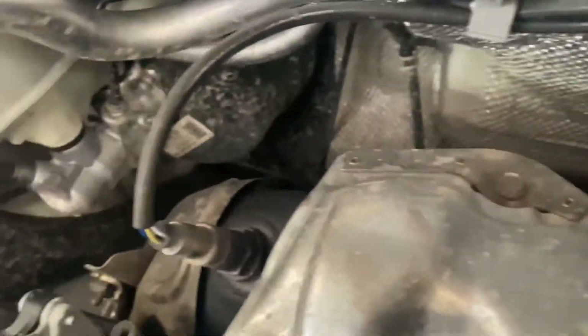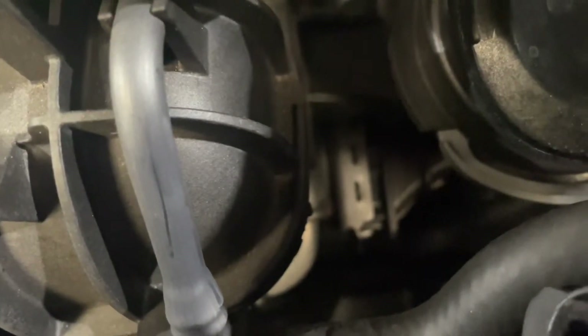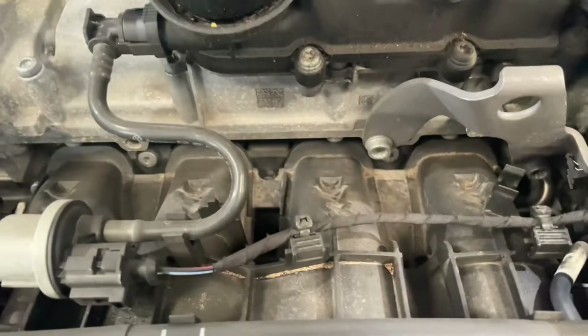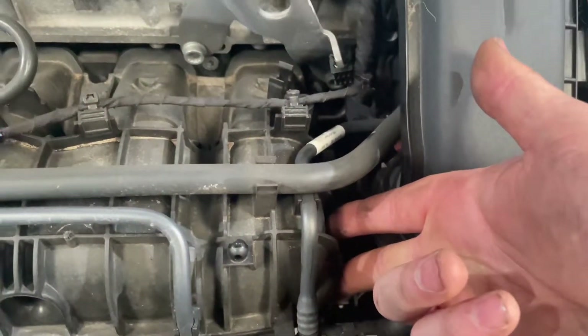It goes to the brake servo line down here. It's snapped off on the manifold — notice here. Now if I put my finger over it — it's quite high — and hopefully you can hear the hissing. When I put my finger over it, the engine starts idling normally.